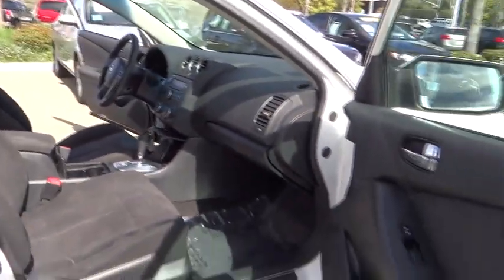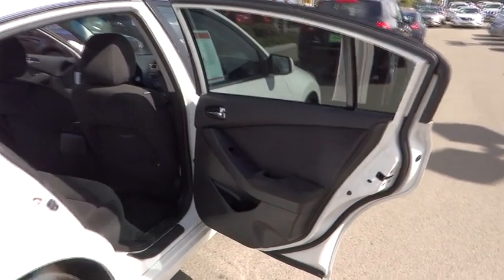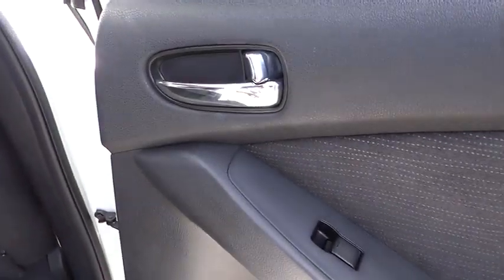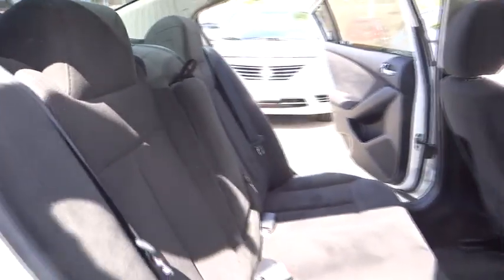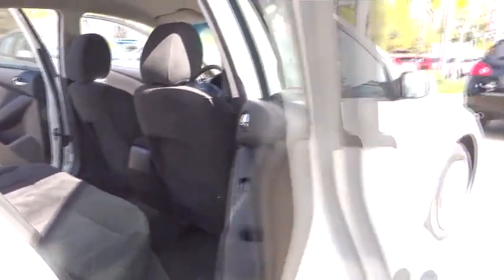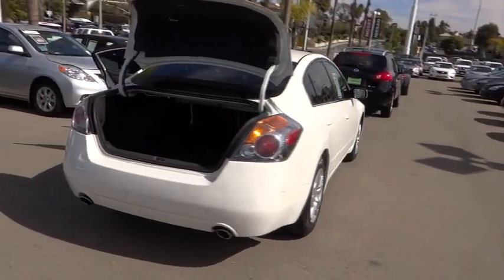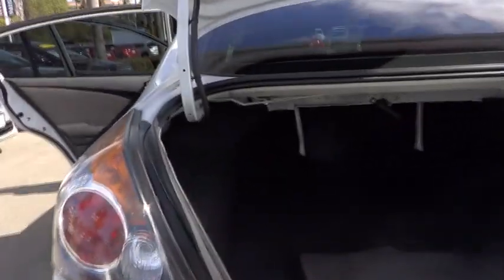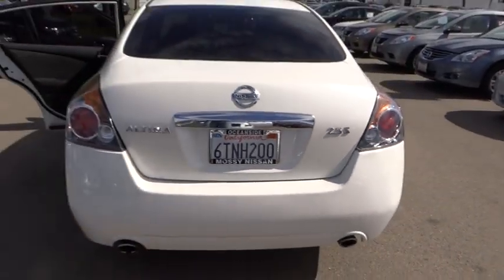This vehicle has less than 80,000 miles. Here are some of this vehicle's great options. This vehicle qualifies for Carfax Buy Back Guarantee.